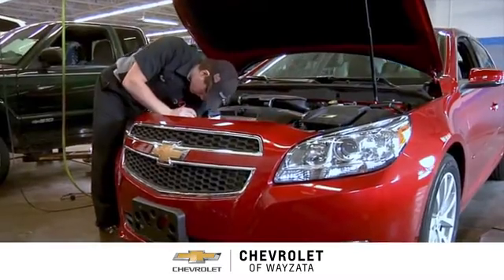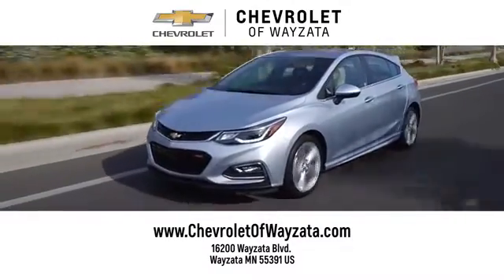From a fun car shopping experience to service you can trust, come see us at Chevrolet of Wysetta.